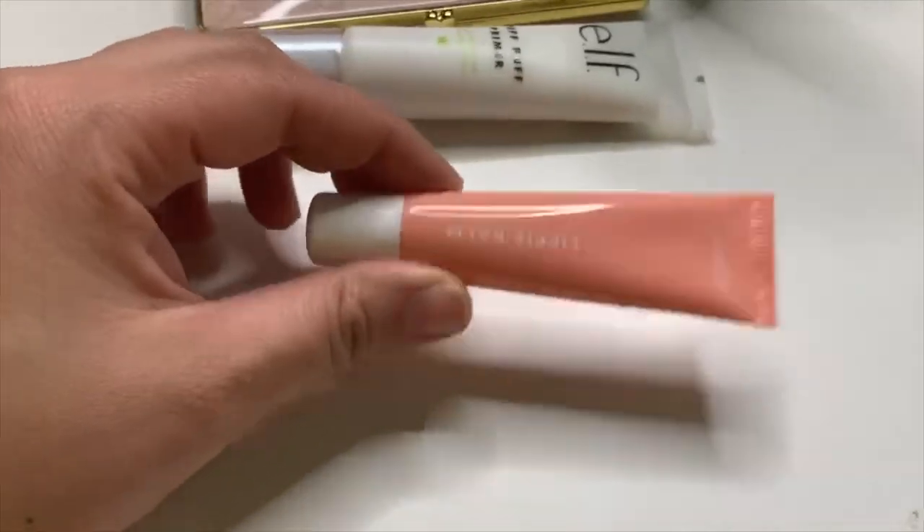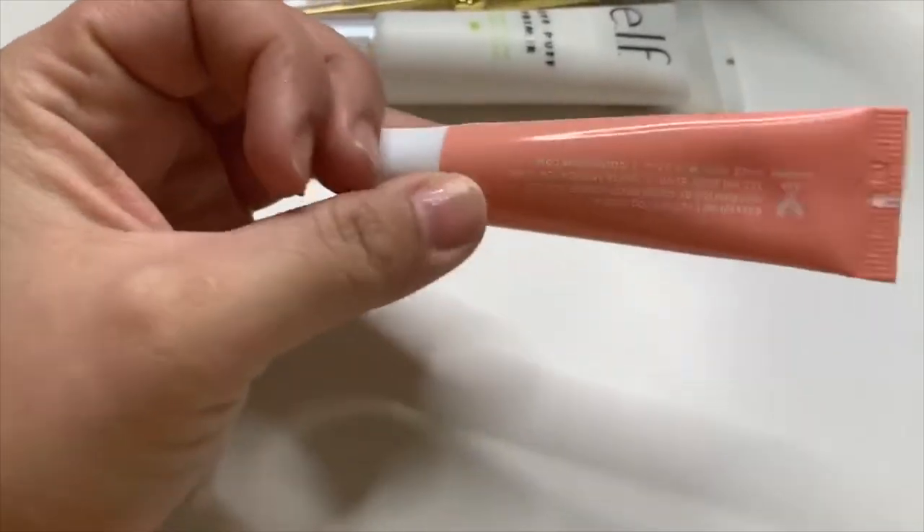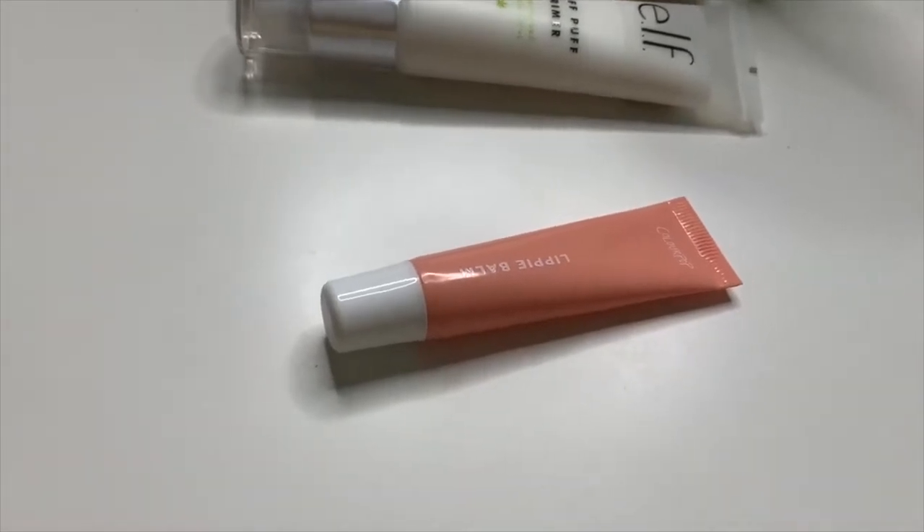For a lip balm, I'm just going to bring in this lippy balm from ColourPop. This is from their Peach palette collection, I believe.